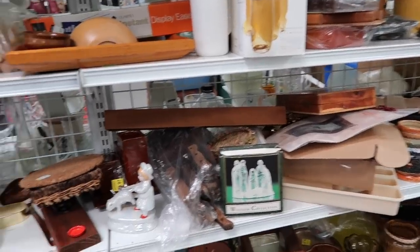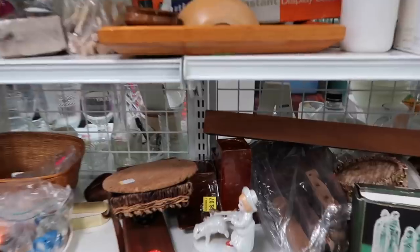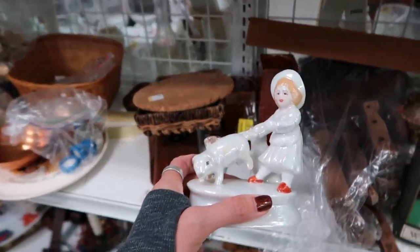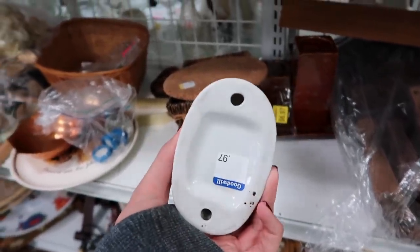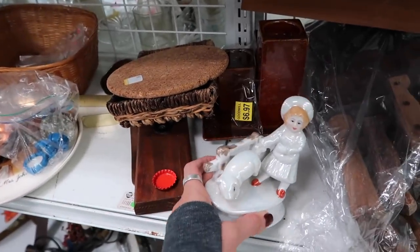Okay, all right — I don't want anyone to be mad at me, so I'll shop as fast as I can. This is kind of cute. I can't tell if that is a pig or a sheep — it's one or the other. I think I'm gonna leave it here for someone else to enjoy.